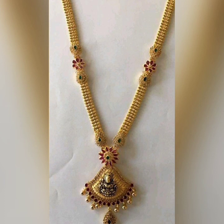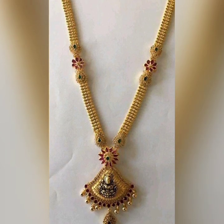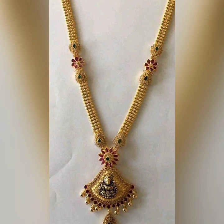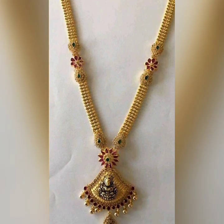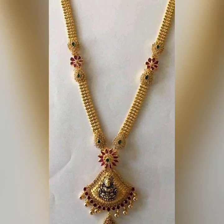This is the light weight. This is for 4-9 years age. This is 32-35 grams. This is the simple haram type.